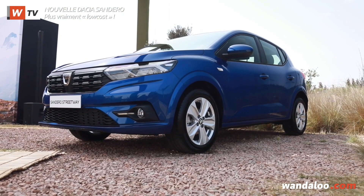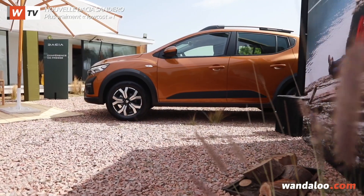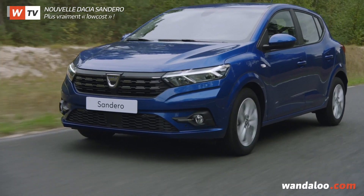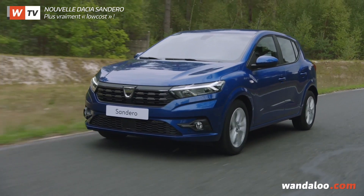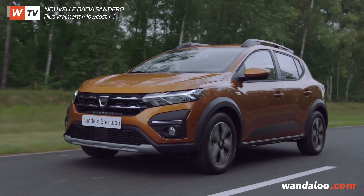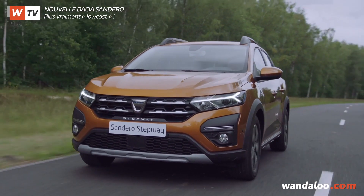La Sandero 3e du nom est d'ores et déjà disponible en concession, avec deux niveaux de finition, essentiel et confort. Et sous le capot, de l'essence et du diesel. Pour la Streetway, l'essentiel des ventes se fera sur le 1,5 litre DCI de 95 chevaux, et pour le Stepway, ce sera le même bloc qui délivre 102 chevaux, soit 27 de plus que l'ancienne mouture.